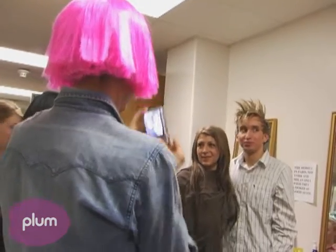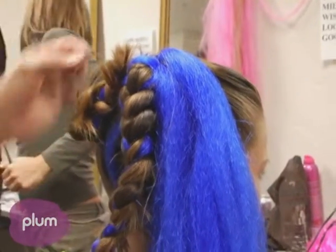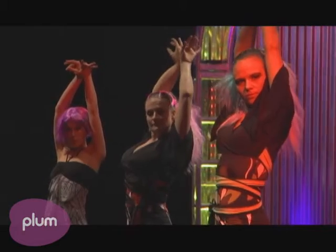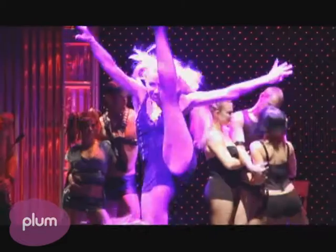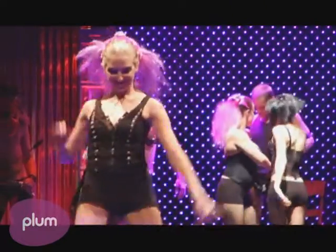We sat down with the models during rehearsals and started designing hairstyles for each one individually — for what group and what segment they're in with all the clothes they wear. So everyone was very particularly chosen and designed. This is our list when we're backstage so we know where the models are.